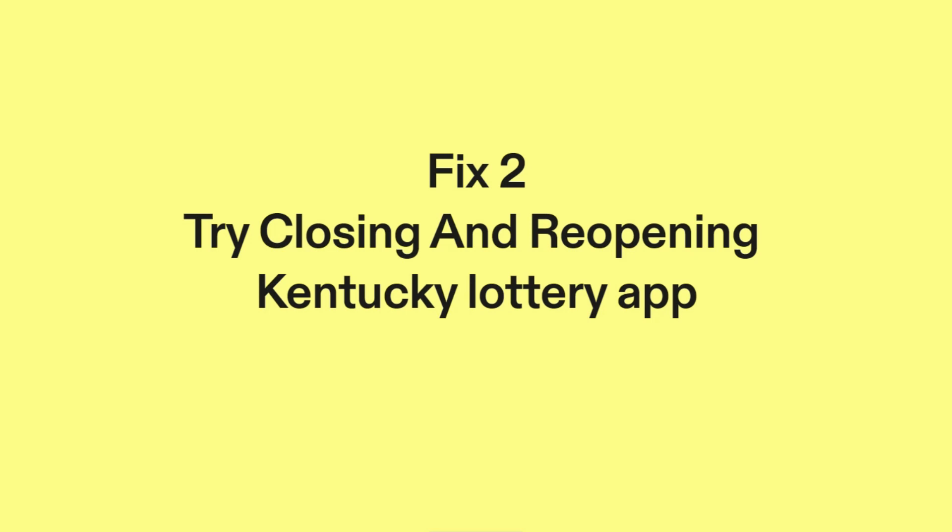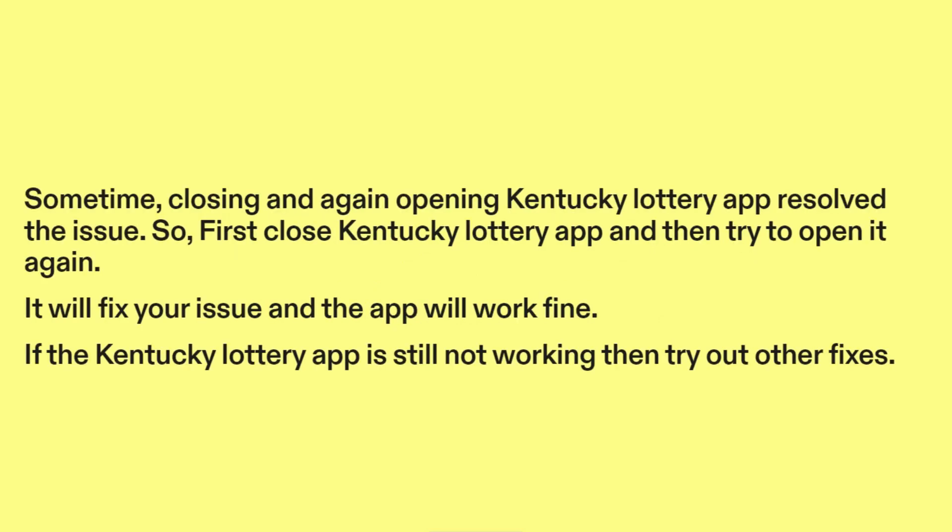Fix two: try closing and reopening the Kentucky Lottery app. Sometimes closing and again opening the Kentucky Lottery app resolves the issue. First close the Kentucky Lottery app and then try to open it again — it will fix your issue and the app will work fine.